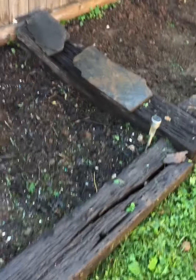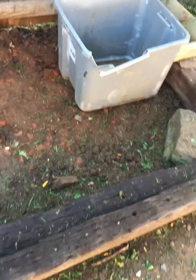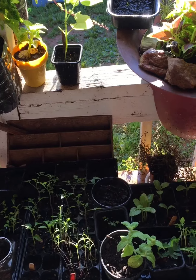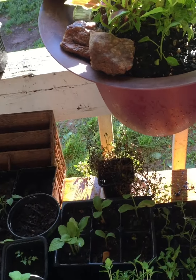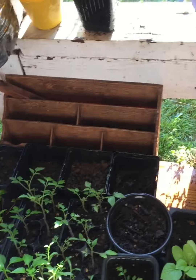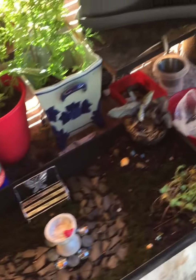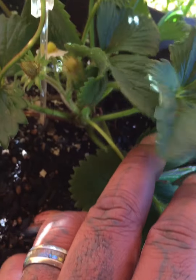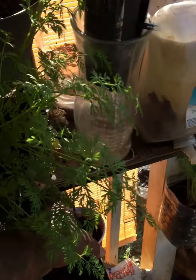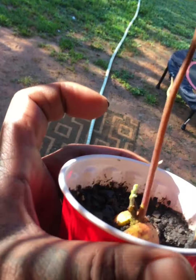Got some corn here, some carrots. This one also has watermelon in here — just starting to sprout. Still waiting on these babies to shoot up a little more. Got some peppers, cantaloupe, some more tomato plants, and a few grapefruit plants back there. A few strawberries coming in. Check out that avocado — it's looking good.